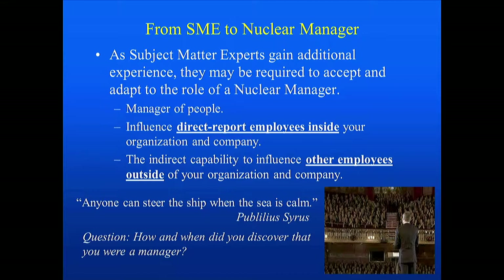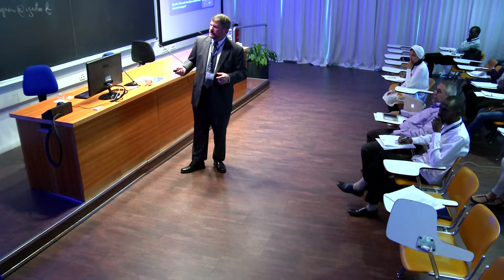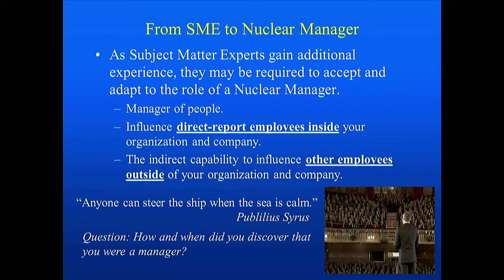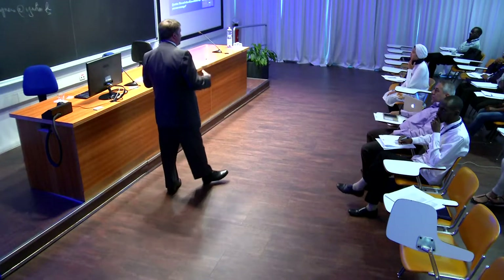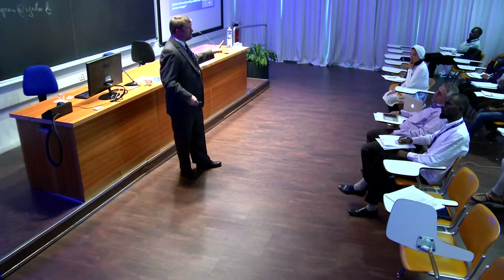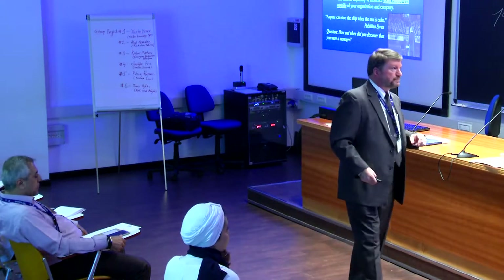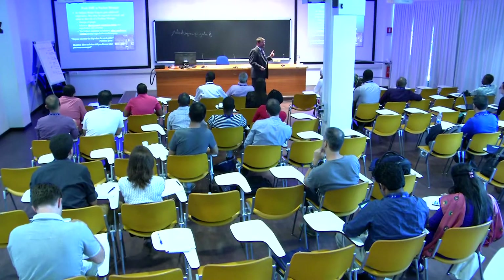Now you're going from being an SME to becoming a department manager. As you gain additional experience, you may find yourself responsible for managing people. With that responsibility, you are now influencing direct report employees — those people within your department who report directly to you. You also have other employees outside your organization — typically referred to as indirect reports — such as mechanical engineers in another department who you interact with but who don't report to you.